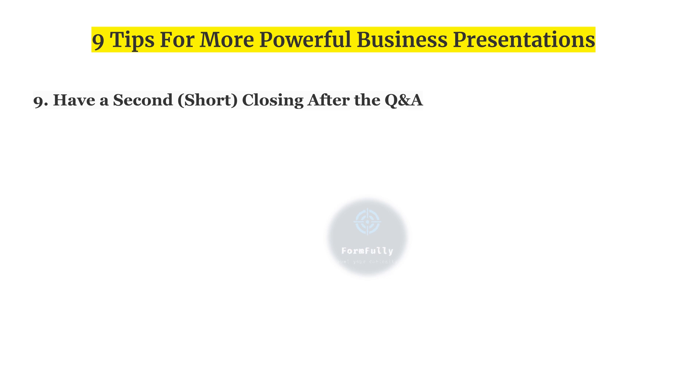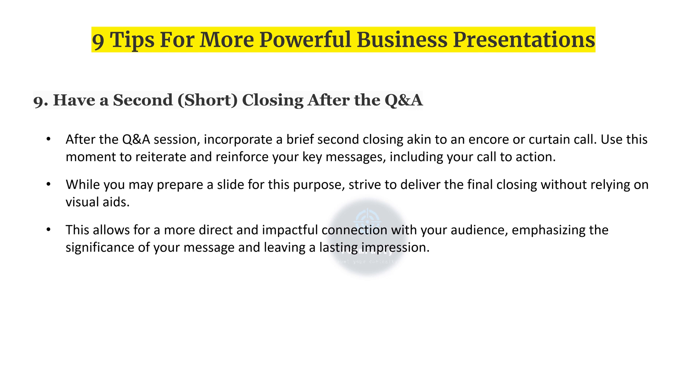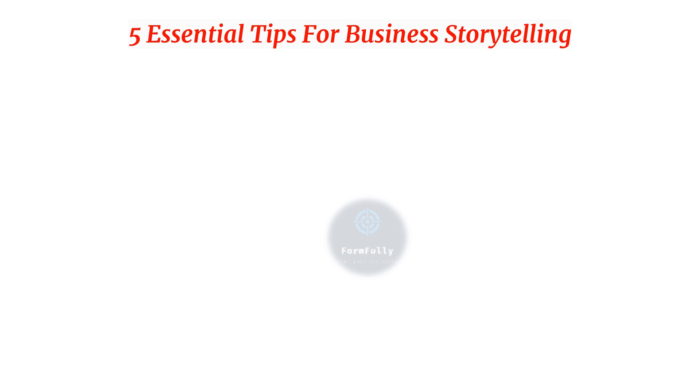Ninth and last, have a second or short closing after Q&A. After the Q&A session, incorporate a brief second closing — a curtain call — to reiterate and reinforce your key messages, including your call to action. While you will prepare a slide for this purpose, strive to deliver the final closing without relying on visual aids. This allows for a more direct and impactful connection with your audience, leaving a lasting impression.